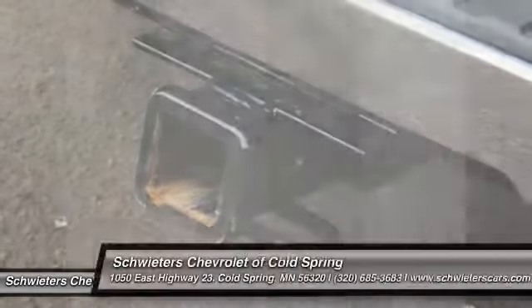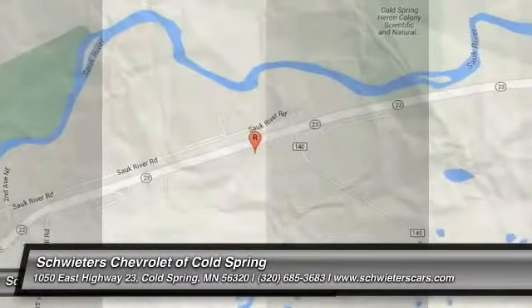Power door locks. Drive away with a great deal on this vehicle — call or stop in today.